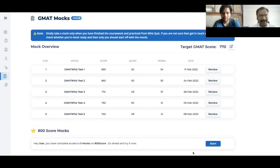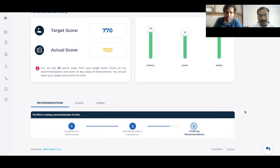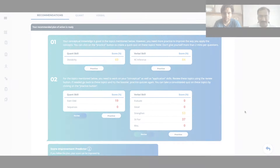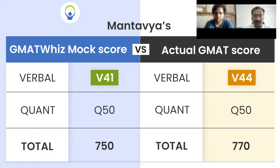I was checking your GMAT account before our call, and your last two mocks were 740 and 750. Generally, students end up scoring 10 to 20 points more than their GMAT Whiz mock score because our verbal is more challenging than the actual GMAT test. In your last mock of 750, you scored 50 in quant and 39 or 40 in verbal, which matches your actual GMAT quant of 51, and you scored a verbal 44 — an amazing score.